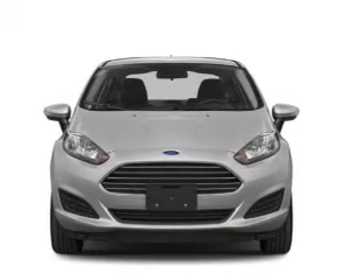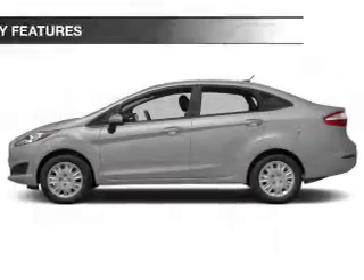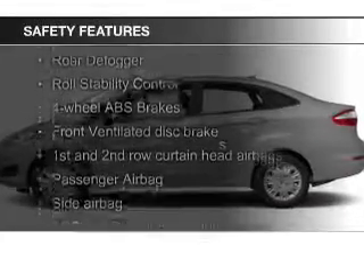A premium sound system, aluminum rims, a tilt and telescopic steering wheel, and an alarm system. Safety was made a priority with these features.